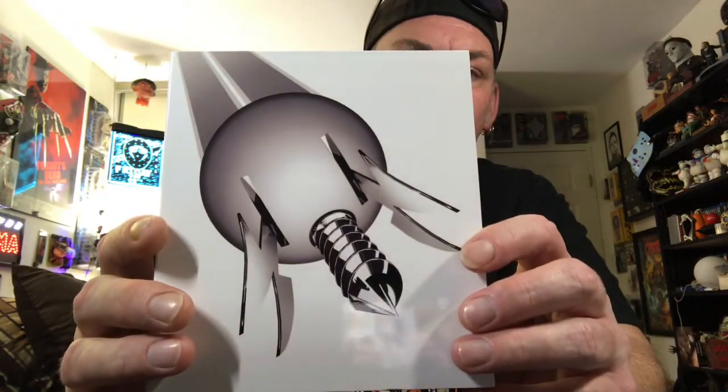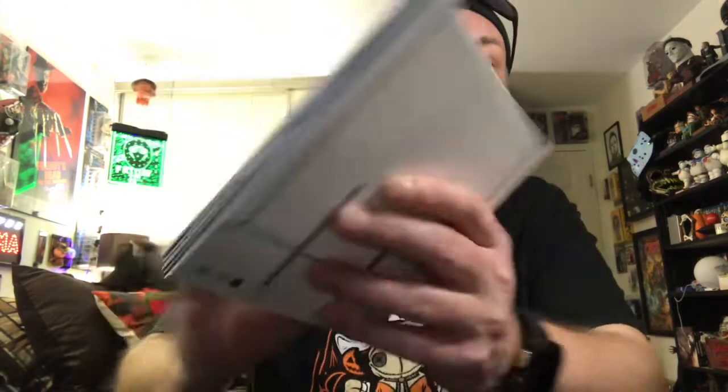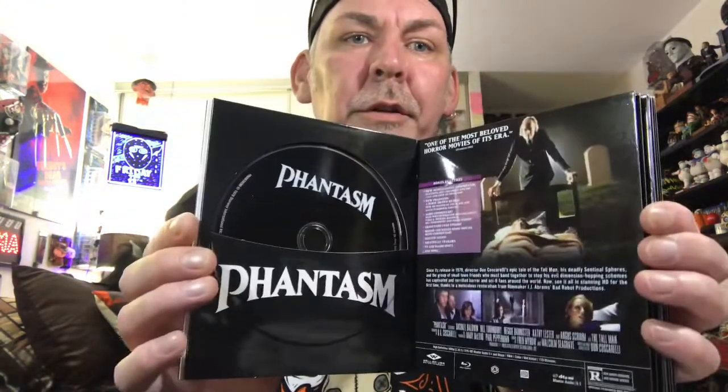On the front of the media book you have the sphere — I believe these are the sentinel spheres — and on the back, once again, the two poles. Inside you just have the discs. I like that they included this front page — it comes with all five theatrical poster replicas. Pretty cool. So there's Phantasm, Phantasm 2, Phantasm 3, Phantasm 4, Phantasm 5, and the bonus disc. Nice pictures. Glossy. Love it — going right on the shelf.